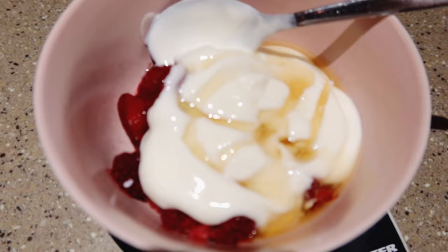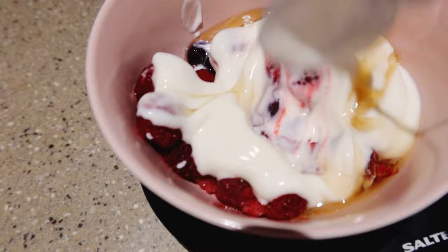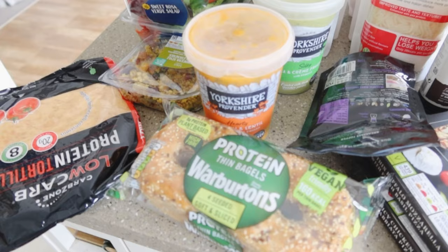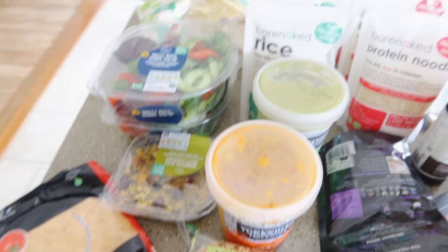Those dumplings are incredible — duck in hoisin sauce, one of my favourite things in the whole world, in a dumpling. Even better. They are amazing. And now for my berries and yogurt for 98 calories — I feel like I've had loads today. This is going really well, and tonight I've still got my bar.